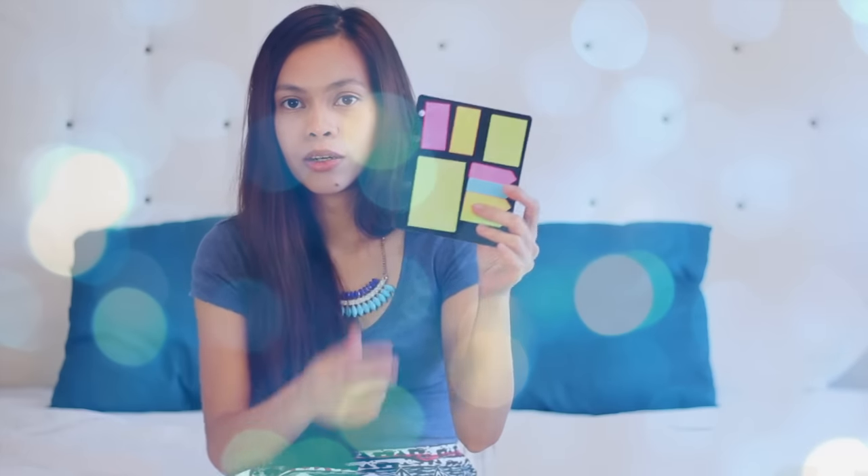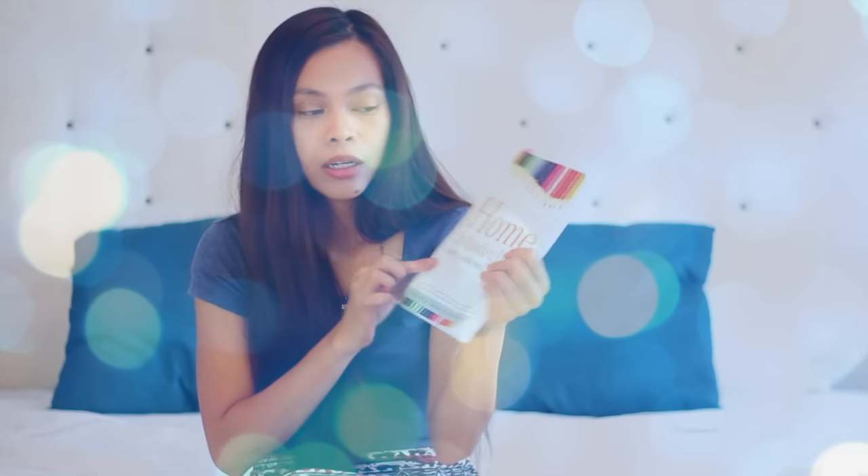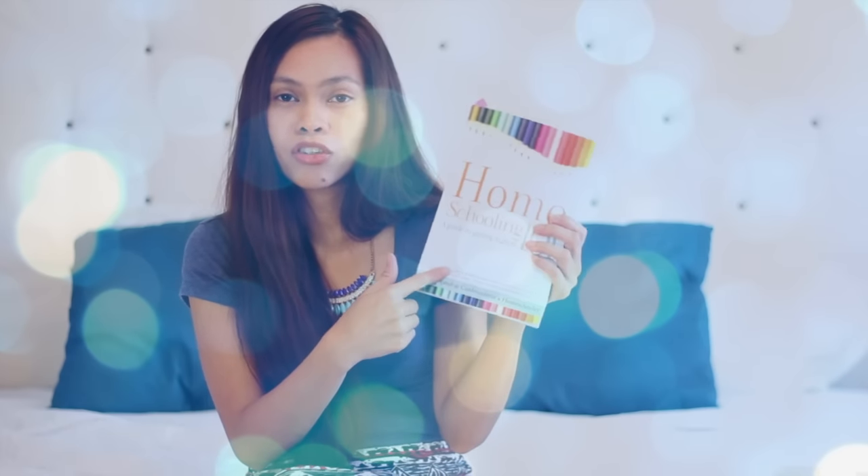I also got these post-it notes from Walmart, they were 97 cents. And this book I got from Amazon — if you're new to homeschooling, maybe you should try this book out.